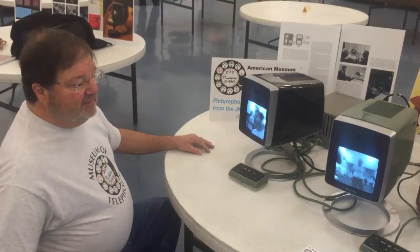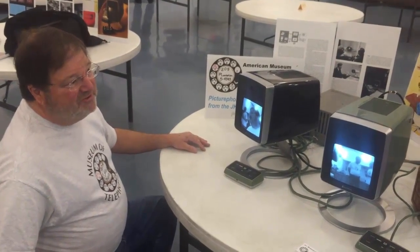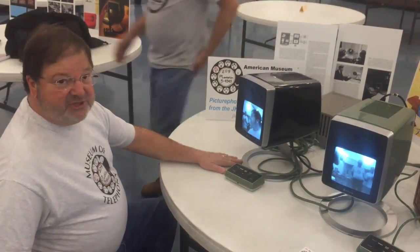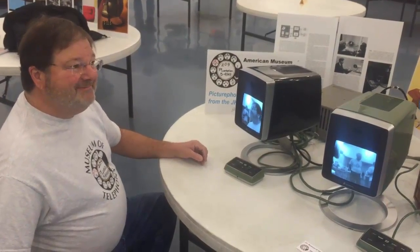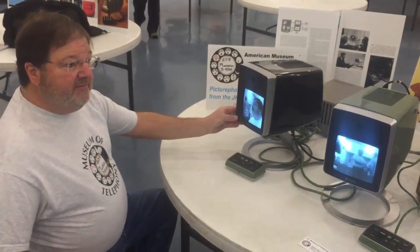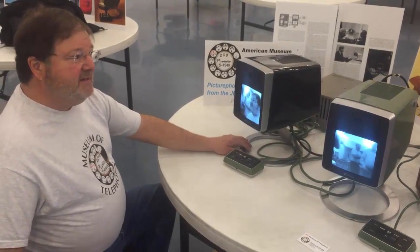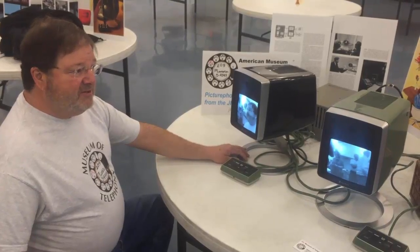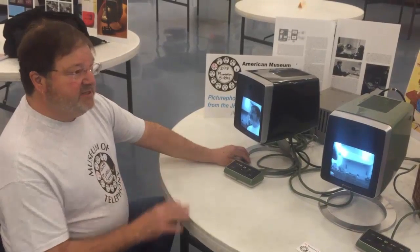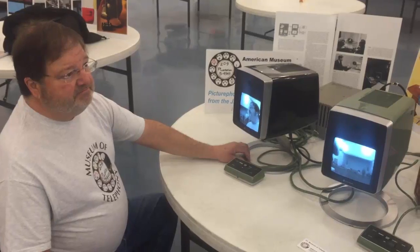Everyone's been trying to get these things to work for 20 years — how did you figure it out? I've worked for television stations since I was 17 years old, so I've got a pretty good background in video electronics, and these were made about the year I got my first job in television engineering. One of the unique things about these — and why they still work — is that while this era was still using germanium transistors, these Picturephones used exclusively silicon transistors. The germanium transistors had a tendency to fail after a period of time, but these are all silicon.